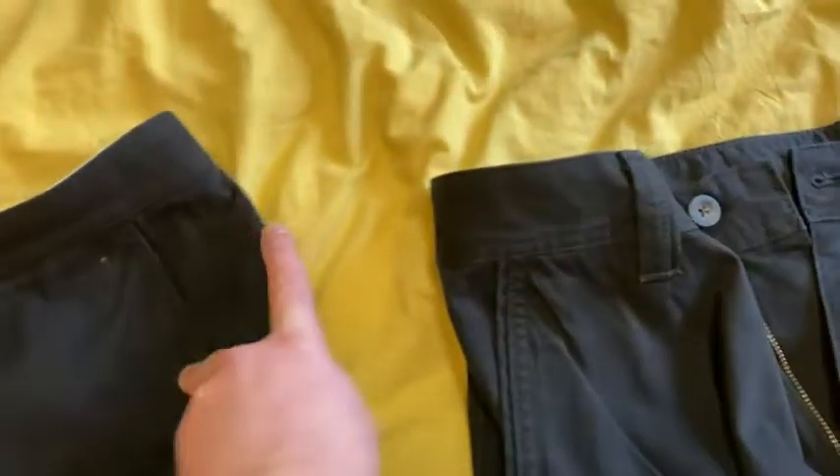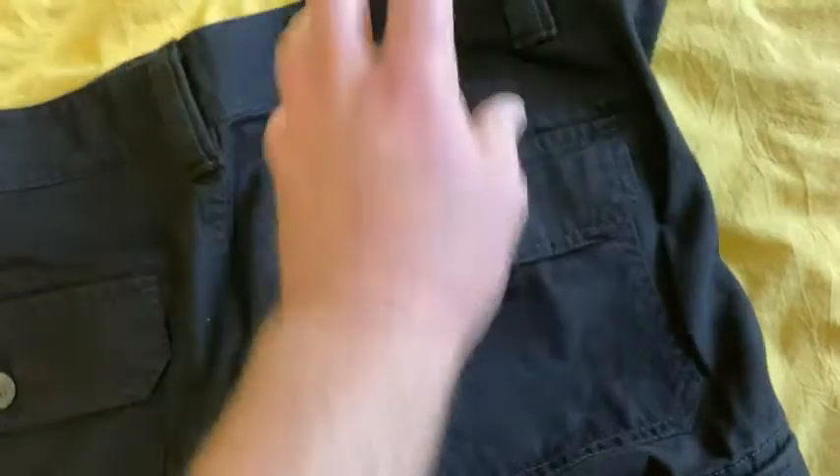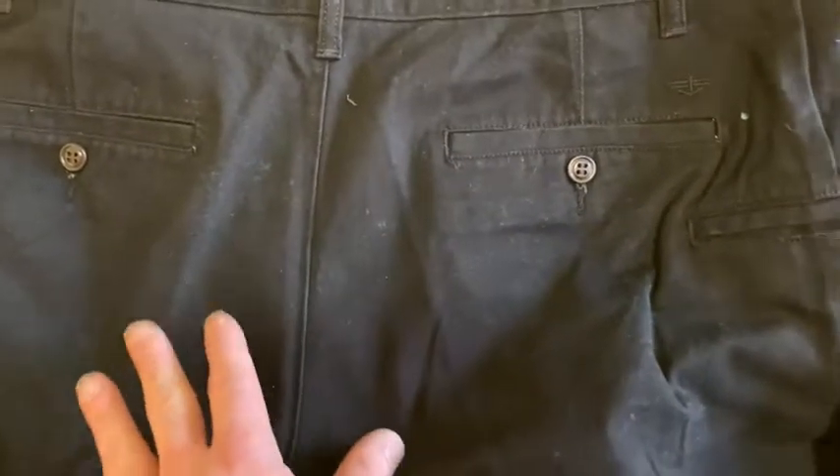This was Amazon Essentials, this is Dockers. Let's turn them over so you can see the backs. That's the design on the back of the Dockers, and over here we have the Amazon Essentials — they have these flaps. I kind of prefer the design on the Dockers, though again it's personal preference. You might prefer this design, but I like the look of the Dockers a little bit better.